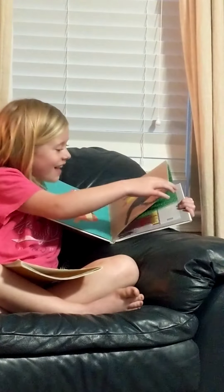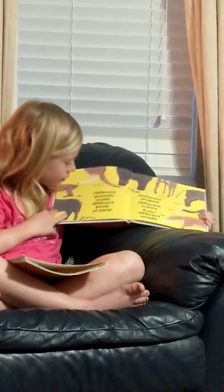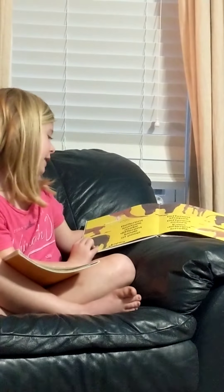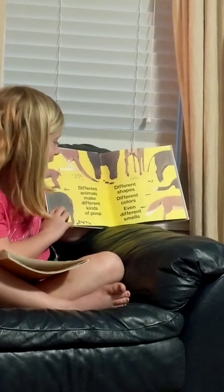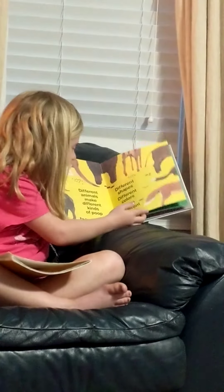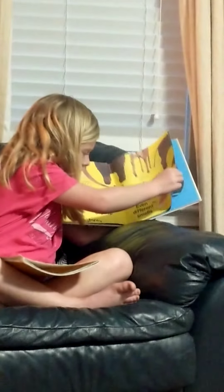And bugs too. I didn't even know that. Different animals make different kinds of different shapes, different colors, even different smells.